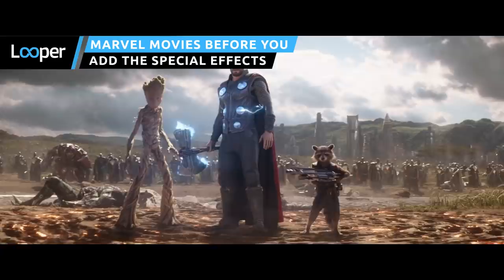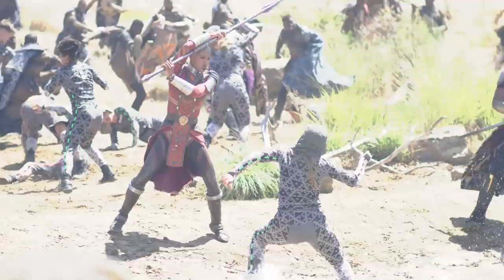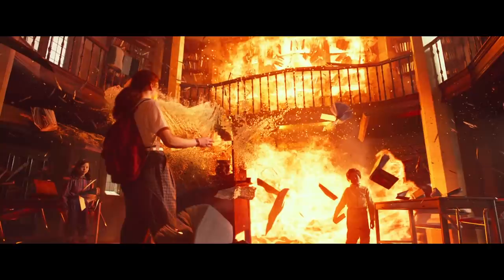It might be the A-list stars donning the capes and masks, but the real heroes of today's CGI-heavy comic book movies are the special effects artists — the men and women who really make it all possible. Of course, if you're not convinced that's the case, just try watching those movies before the effects were added in.